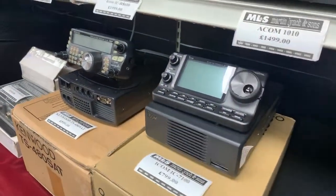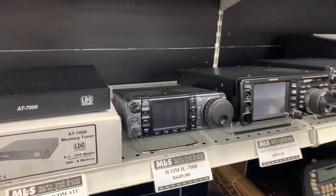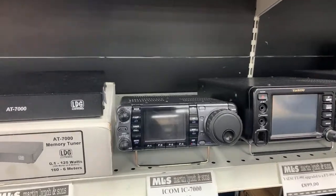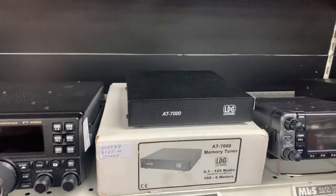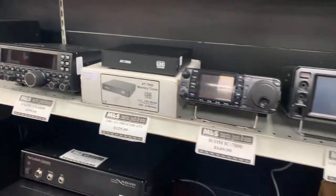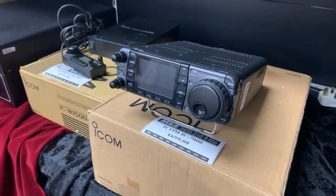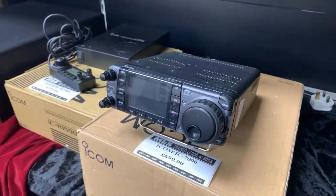Going back a generation: we have IC7000s in stock — we're lucky to have two. The IC7000 was famous for its full colour screen back when radios didn't have them. HF, 6m, 2m and 70cm, all modes: 100 watts on HF/6m, 50 watts on 2m, about 20 watts on 70cm. We also have the AT7000 tuner at £125. Radio prices are £649 and £699 depending on condition — both boxed and in very good condition.